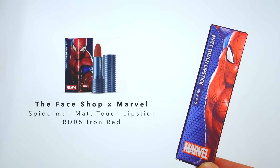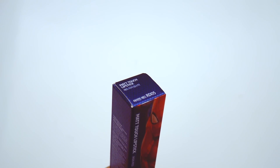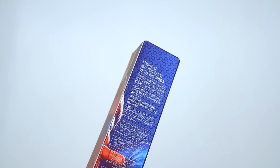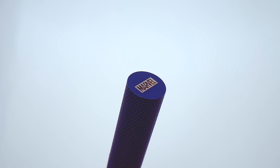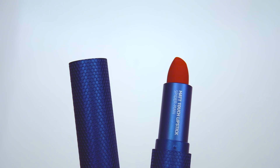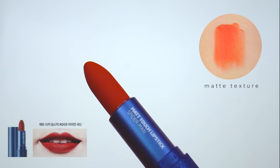Moving on to lip products, this is the Spider-Man Matte Touch Lipstick in RD05 Iron Red. The Spider-Man design is super cool with the blue webbing on the tube, and there's also a Marvel logo at the top of the cap. When you open the lipstick up, the iron red inside contrasts very nicely with the blue outer packaging. While I have mixed feelings about matte lipsticks because I have super dry lips, this product actually works pretty well and I really like the warm color. In my opinion, it's not as dry as the matte lipsticks from 3CE, and overall I was pretty impressed with this one.